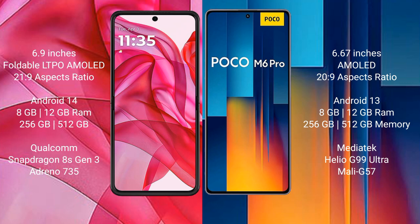Motorola RZ50 Ultra runs on Android 14 operating system. Xiaomi Poco M6 Pro runs on Android 13 operating system.